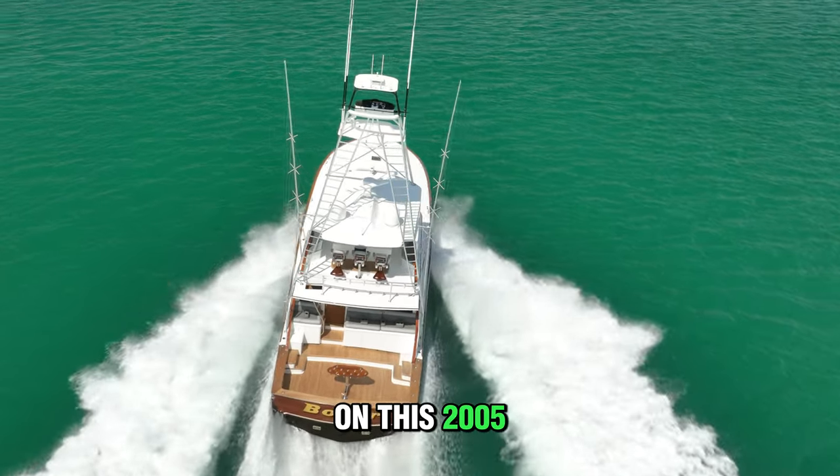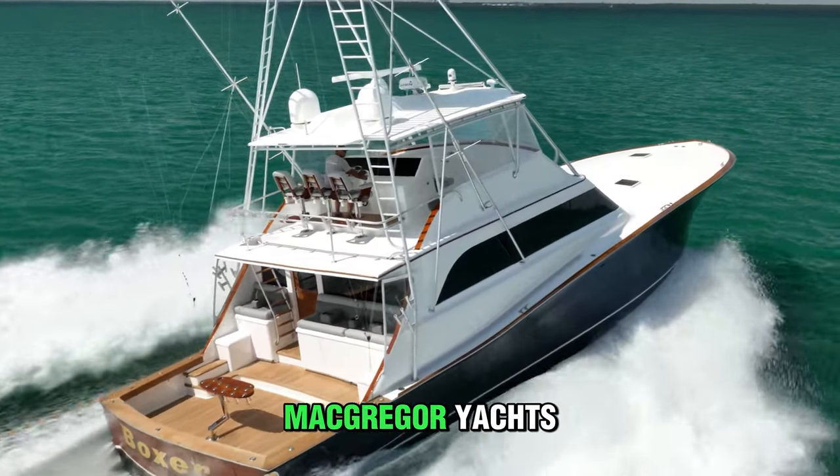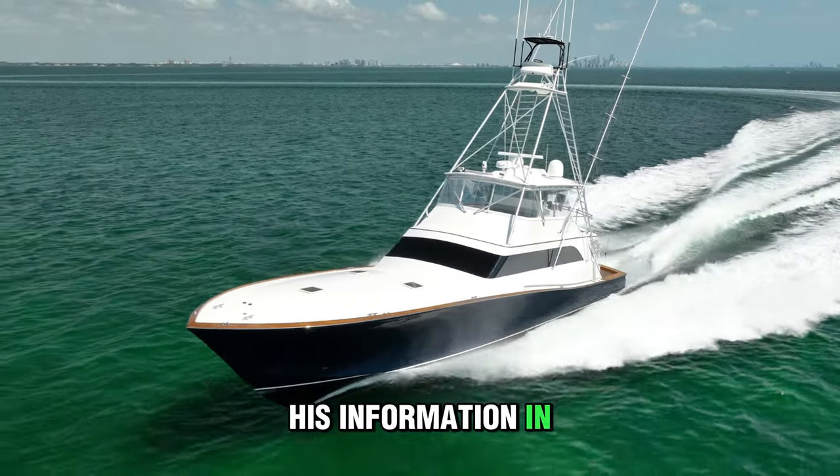For more information on this 2005 72-foot American Custom Convertible, reach out to Janie McGregor at McGregor Yachts. I will leave her information in the description. I'll see you next time.